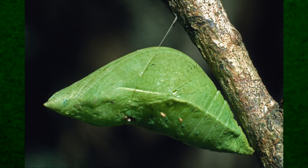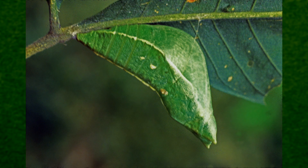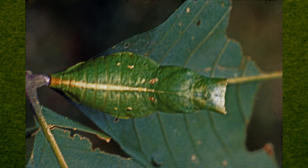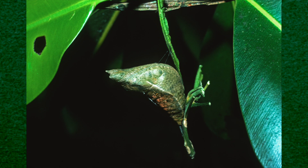Ulysses' pupa is leaf-shaped, especially in side view, its pale green colour further enhancing this cryptic camouflage, while its central yellow stripe closely mimics the yellow mid-vein of the underside of its food plant leaf. On occasion, an orange-brown form occurs that gives these pupae a more dead leaf or bark-like appearance.